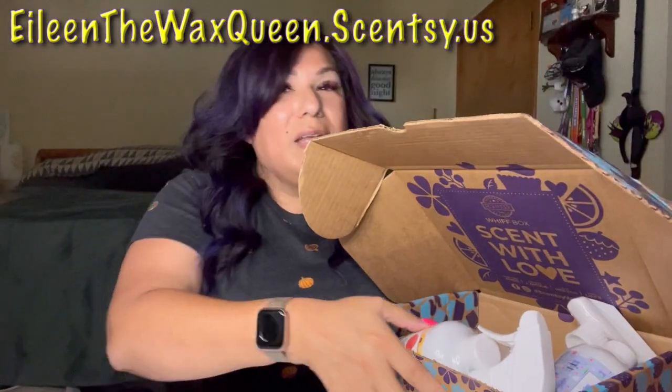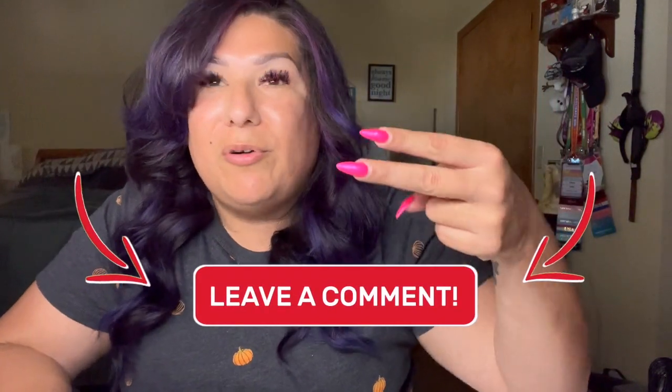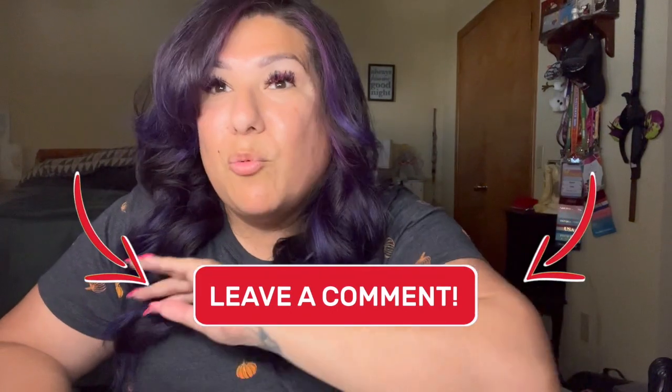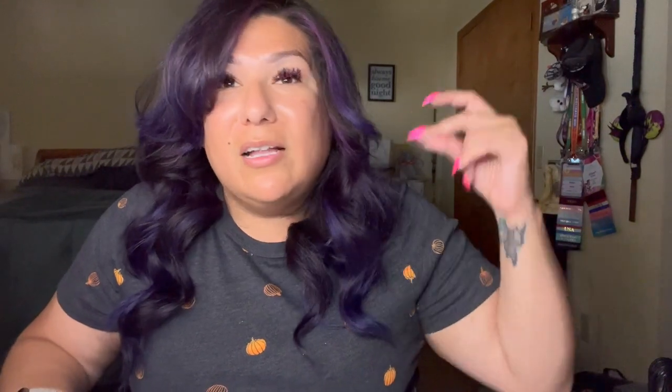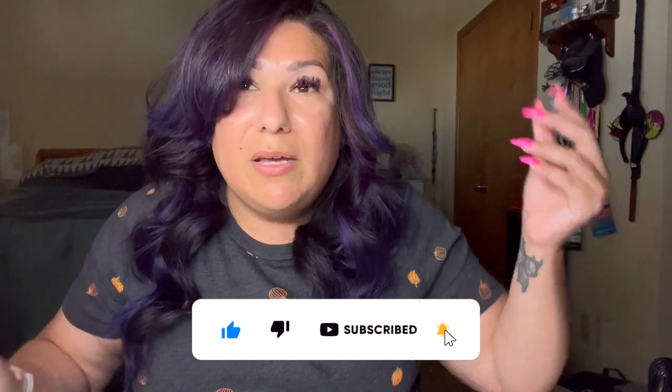Anyway, Scentsy fam, thank you for joining me. Let me know your thoughts down below — did you pick up the Friends warmer? Are you looking forward to the Mickey pumpkin? Did you buy the Whiff Box? Let me know down below. And before you leave, don't forget to click all those buttons, your notification bells, and all that good stuff. If you think this video is helpful to somebody, hit the share button — it helps me out a lot. And I will see you guys on the next one. Bye, Scentsy fam!